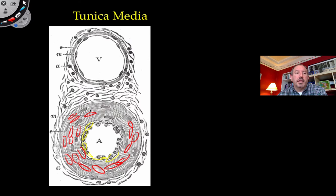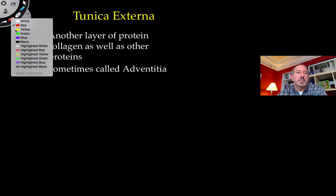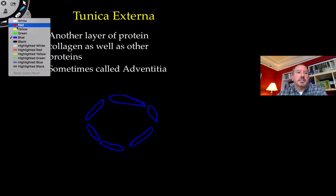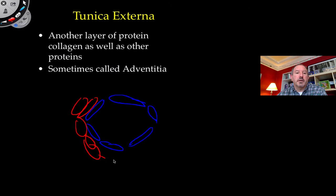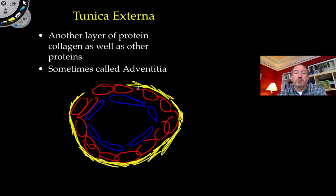The outer part of the blood vessel is called the tunica externa, sometimes known as the adventitia. It's made up of protein — connective tissue where fibroblast cells secrete a lot of collagen. There's also a basement membrane surrounding the endothelium. So there's another layer of proteins — collagen as well as other proteins — embedded in this outer area.